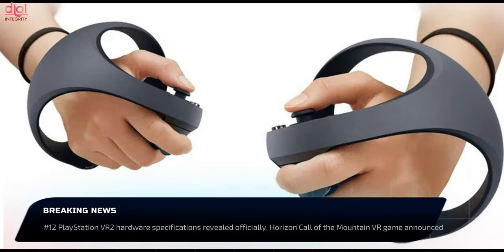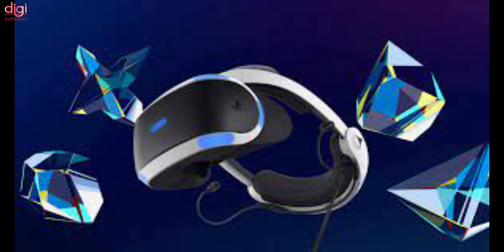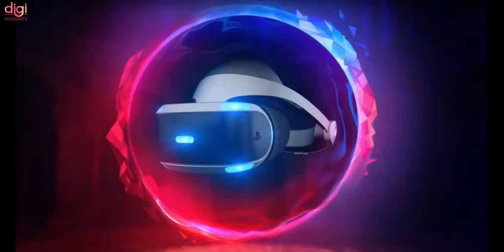Sony has announced the specifications of the PlayStation VR 2 and the PlayStation VR 2 Sense controller. It has also offered a sneak peek of the Horizon: Call of the Mountain VR game designed for PlayStation VR 2. The launch date for PlayStation VR 2 and Horizon: Call of the Mountain is expected to be announced soon.